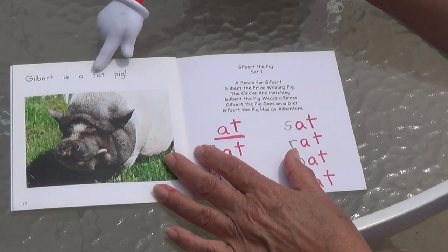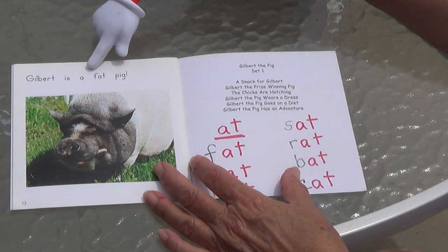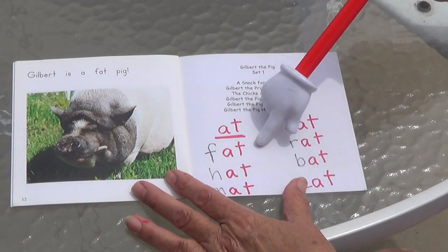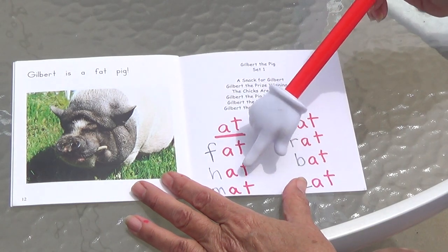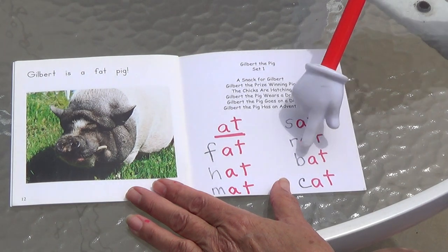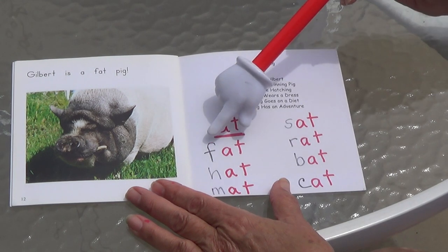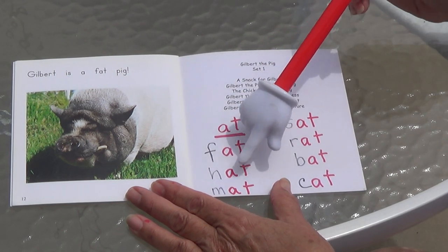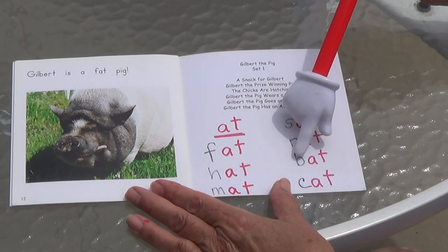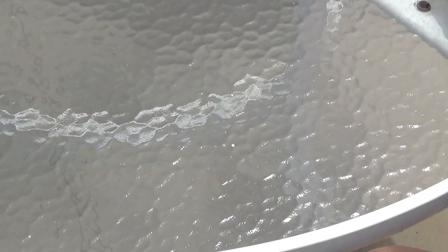Gilbert is a fat pig. Look — fat has the word AT in it. Gilbert is a fat pig. Here are some more AT words: fat, hat, mat, sat, rat, bat, cat. They all have AT — they're rhyming words. Fat, hat, mat, sat, rat, bat, cat. Good job, boys and girls! You can go back and read those again too.